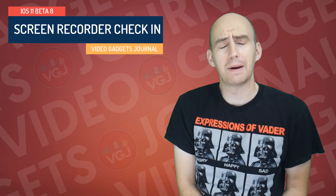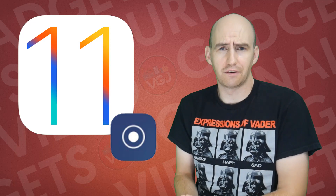Hello folks, welcome back to the Video Gadgets Journal. If you're not sure what I do on this channel, I mainly focus on iOS screen recorders, and in particular, over the last few months we've all been getting very excited about the built-in screen recorder for iOS 11, which is currently in the beta phase. I've covered every single beta so far, so you can check my playlist for more information about those changes, features, and functionality.